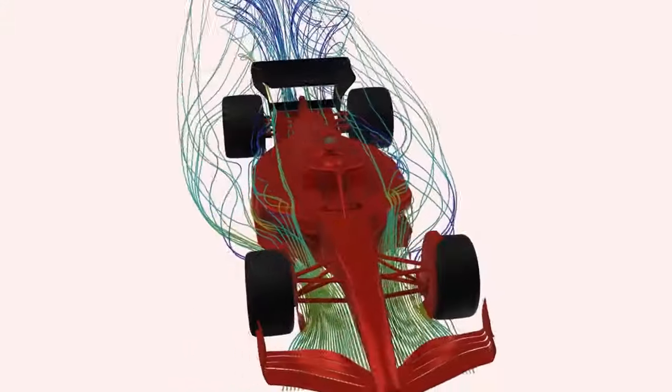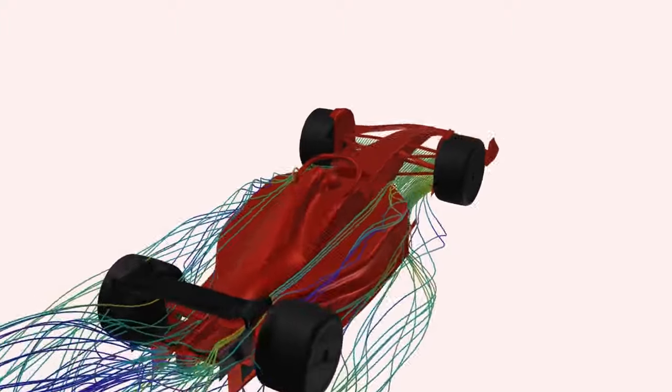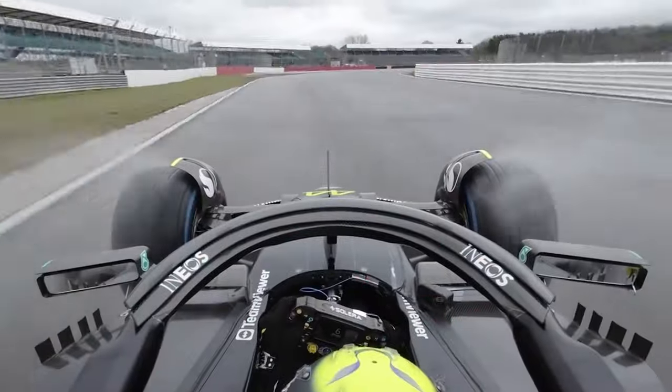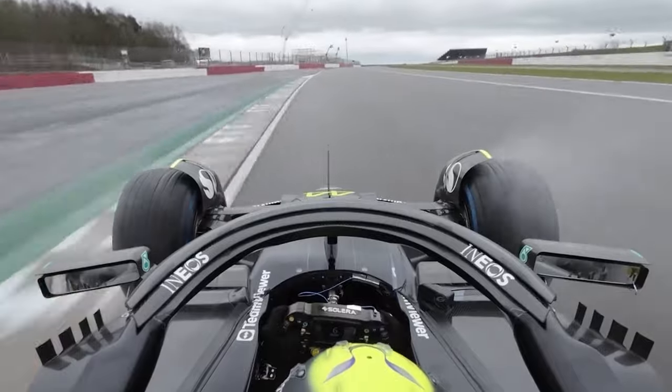When the W15 has sufficient downforce in high-speed corners, that results in little downforce in low-speed corners, so the overall gain remains the same — you gain half a second in the high speeds but lose half a second in the low speeds.